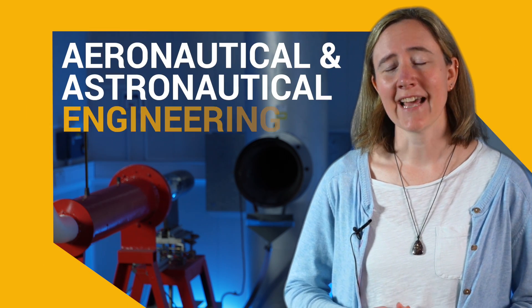Let's talk about aeronautical and astronautical engineering. Aeronautical and astronautical engineering is all about the science, engineering and design of systems that interact with the Earth's atmosphere and outer space. This includes flying aircraft like jets, helicopters and drones, all the way to spacecraft, rockets and satellites.